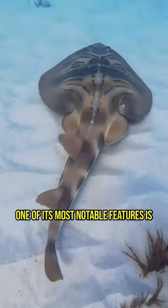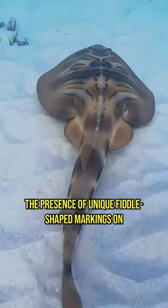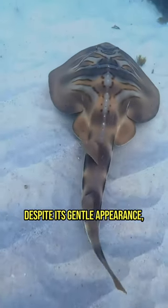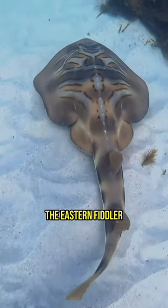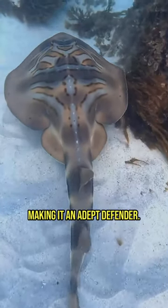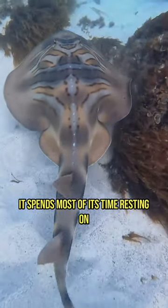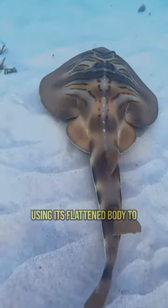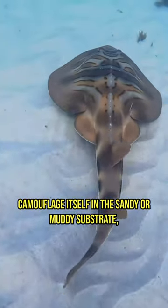One of its most notable features is the presence of unique fiddle-shaped markings on its back, which give it its name. Despite its gentle appearance, the Eastern Fiddler Ray possesses venomous spines near its tail, making it an adept defender. It spends most of its time resting on the ocean floor, using its flattened body to camouflage itself in the sandy or muddy substrate.